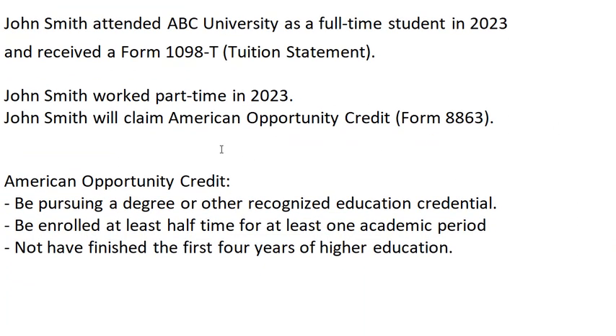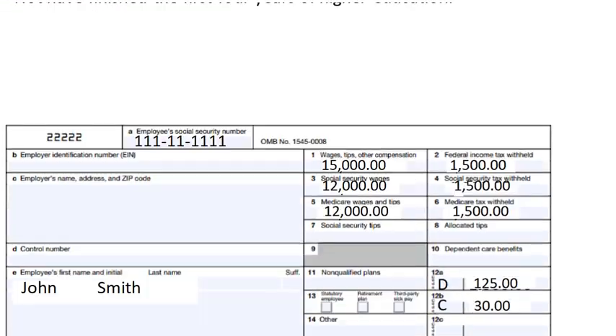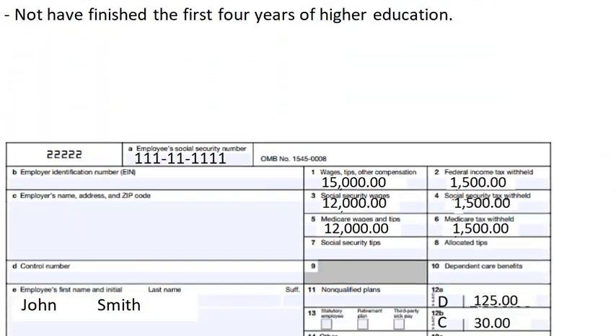In order to claim the American Opportunity Credit on Form 8863, certain conditions must be met. First, the student has to be pursuing a degree, like a four-year degree, and be enrolled at least half time. The student must not have finished a four-year degree. Also, the American Opportunity Credit can only be claimed a maximum of four times; after that, the Lifetime Learning Credit can be claimed.